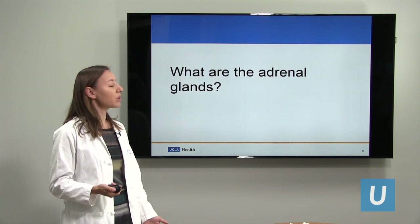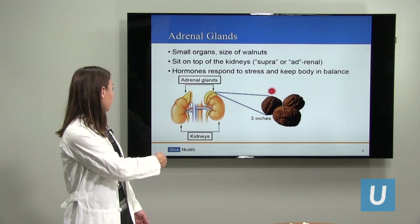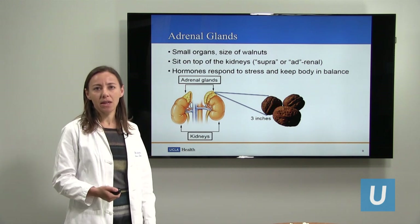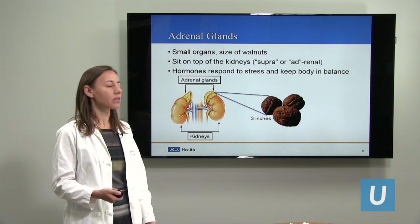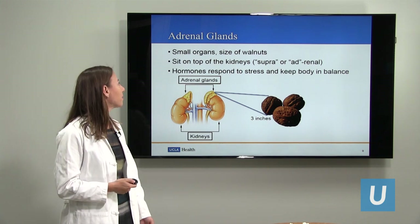So what are the adrenal glands and how do they factor into this? The adrenal glands are small organs located right here, on top of the kidney. They're about the size of a walnut, and they sit on top of the kidney. The kidney is called the renal, so adrenal means sitting on top of the kidney. They're very small, and they respond to stress and keep our body in balance.